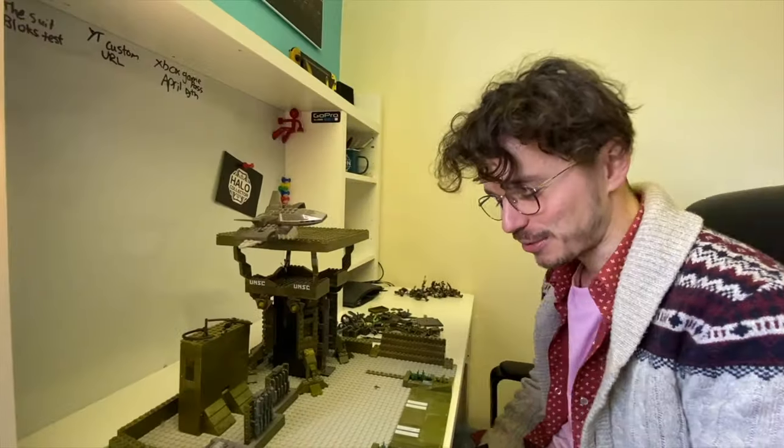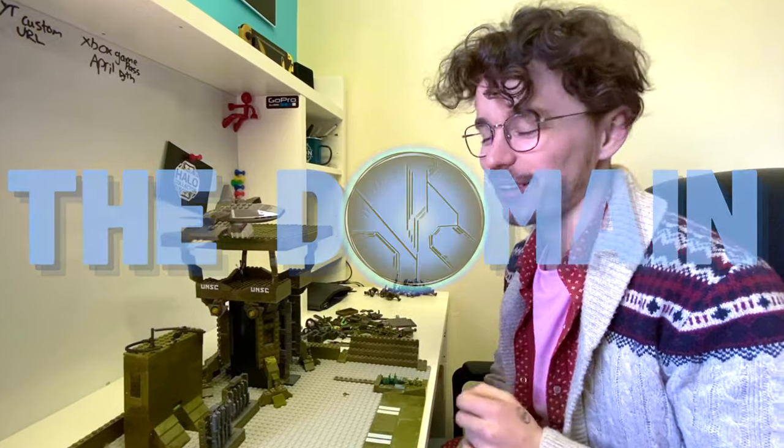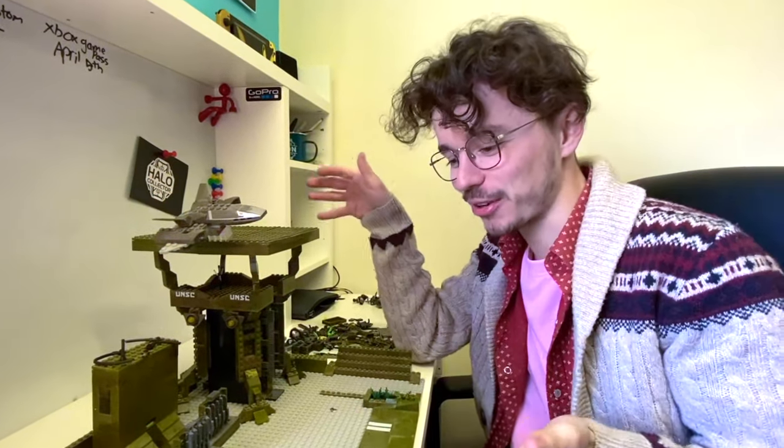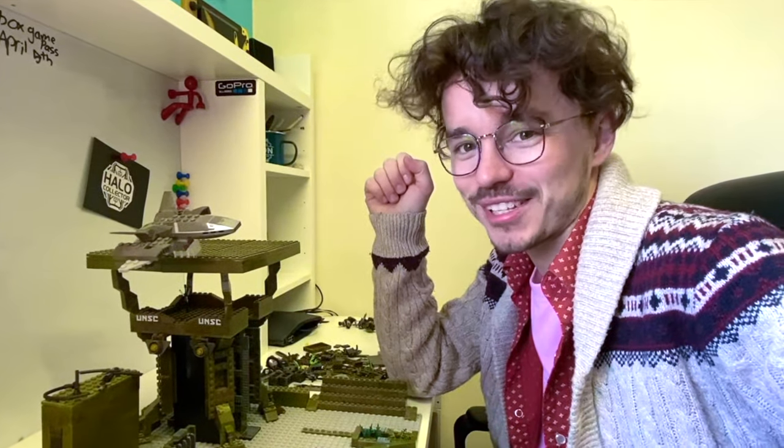Hello once again, YouTube, and welcome to another video with The SS Motion, or The Domain, as we're changing the name right now. And today we're having a look at my custom Oni Alpha Halo 3 ODST watchtower. Let's take a look.